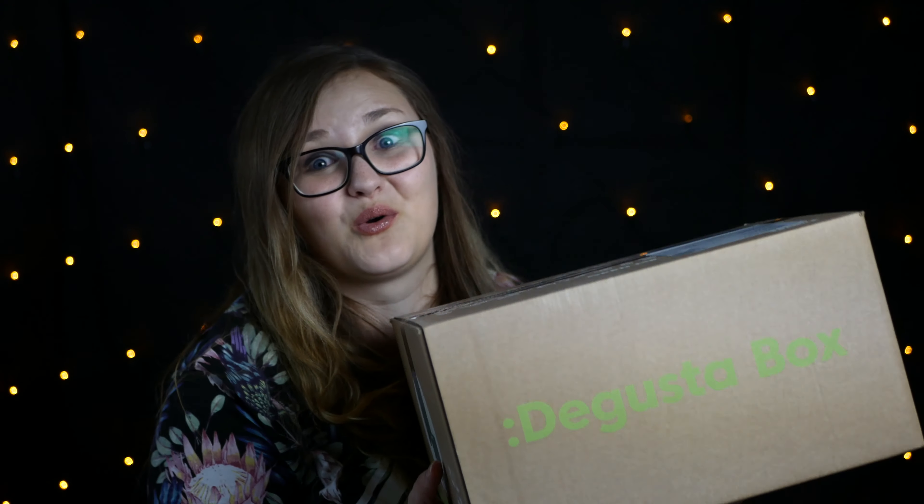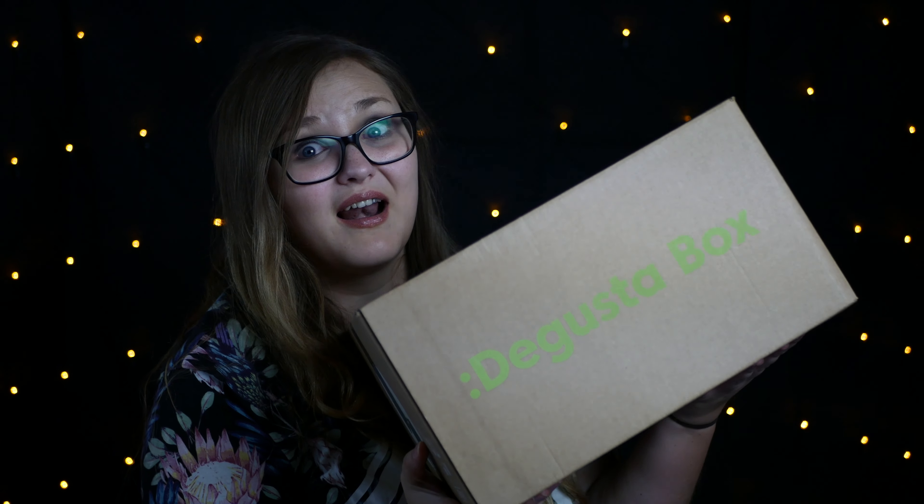Denn wir haben jetzt die nächste Box, und zwar eine mega, mega, mega schwere – die Degusta Box. Die ist dieses Mal echt wahnsinnig schwer. Deswegen bin ich auf jeden Fall mega gespannt, was da drin ist. Die ist heute erst gekommen, das heißt ich habe sie auch noch nicht geöffnet, was ich jetzt gleich machen werde. Heute frisch zu mir gekommen und gleich angeboxt.